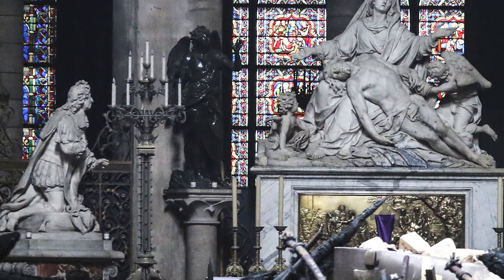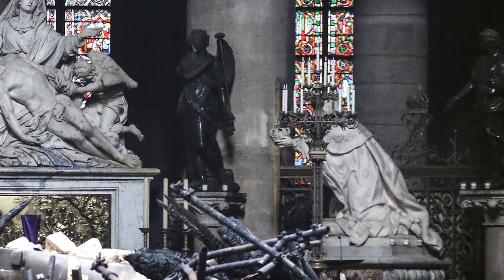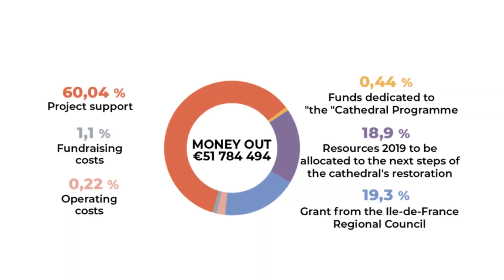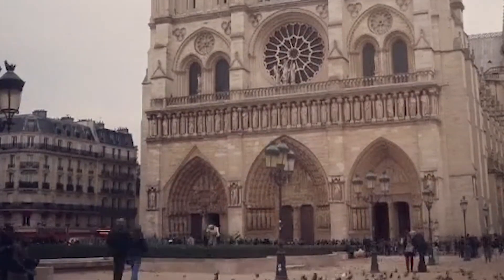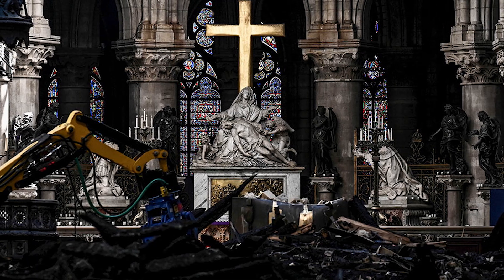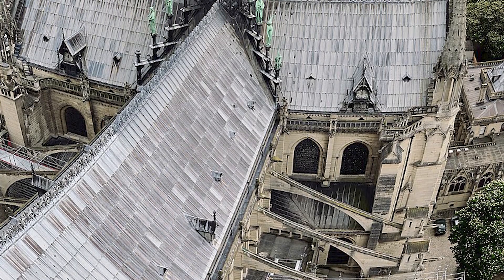Soon after this incident, an outpouring of support flooded in with nearly $1 billion pledged by some of the wealthiest individuals and companies in France. The first priority was to secure the structure, and over 200 tons of debris was carefully cleared, which revealed the immense scale of the tasks that lay ahead.